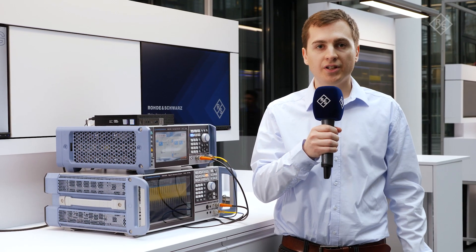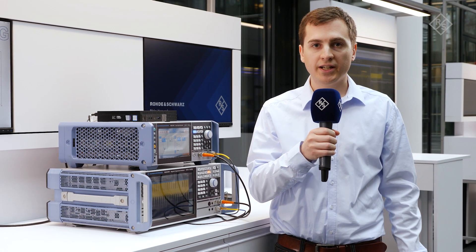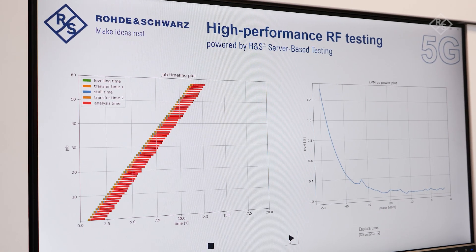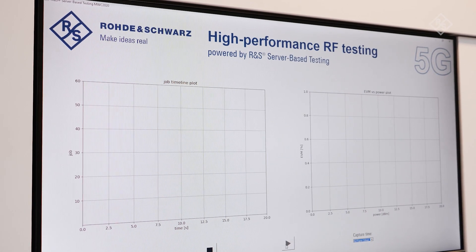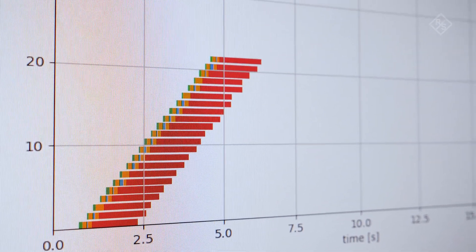Rohde & Schwarz presents Server-Based Testing, a new solution specifically designed for high-performance testing environments, often found in RF production and component characterization applications. With our optimized best-in-class measurement algorithms, Server-Based Testing allows significant reduction of test time in repetitive test scenarios.